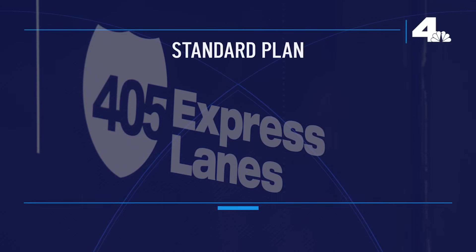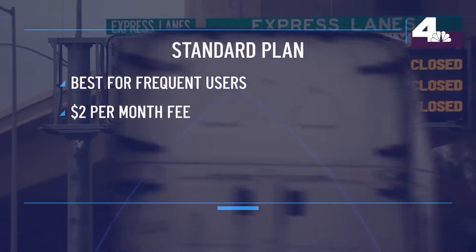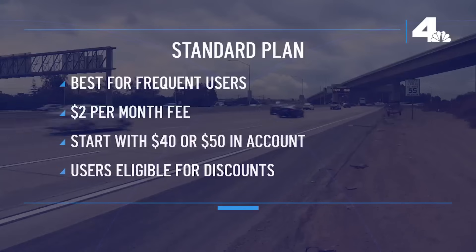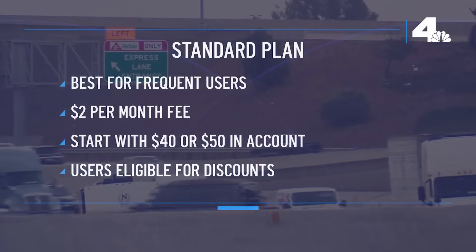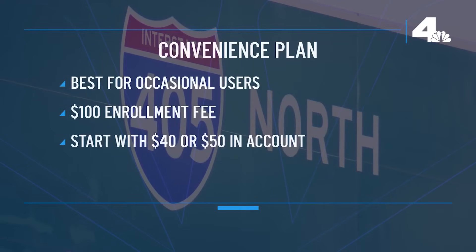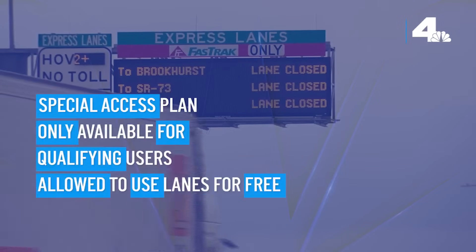Drivers can choose between three different plans. The standard plan is best for frequent users and has a two dollar per month fee; drivers must also put forty or fifty dollars in their account, depending on whether or not they enroll in auto replenishment. Standard plan users are eligible for discounts. The convenience plan is best for occasional users and has an initial non-refundable enrollment fee of one hundred dollars, along with that forty or fifty dollars. The special access plan is only available for qualifying users who are allowed to use the lanes for free.